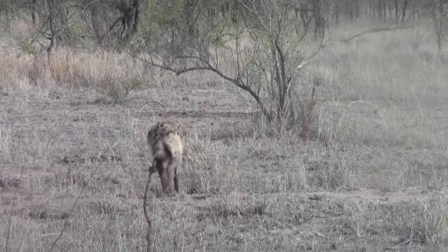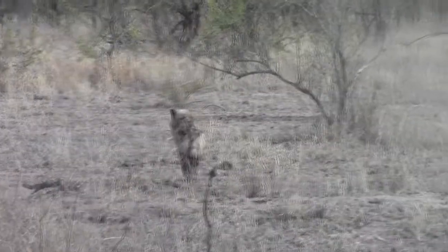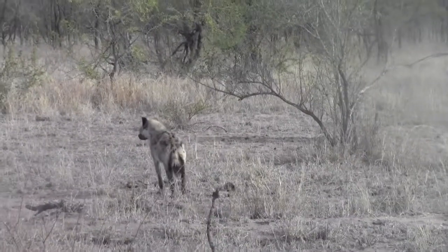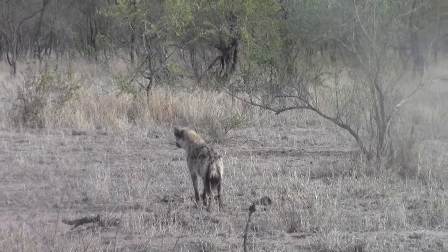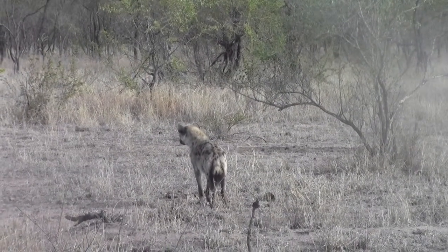You can often find hyena dung, and when it's dried out it is white in color. It looks like chalk — it's a calcified dung. It's got high levels of calcium in it, which makes it that white color.